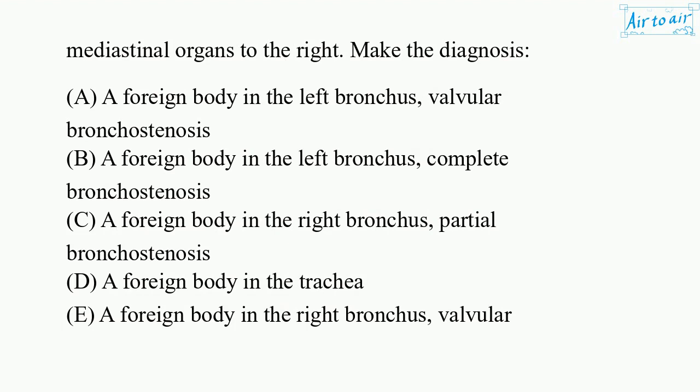Make the diagnosis. A. A foreign body in the left bronchus, valvular bronchostenosis. B. A foreign body in the left bronchus, complete bronchostenosis. C. A foreign body in the right bronchus, partial bronchostenosis. D. A foreign body in the trachea. E. A foreign body in the right bronchus, valvular bronchostenosis.